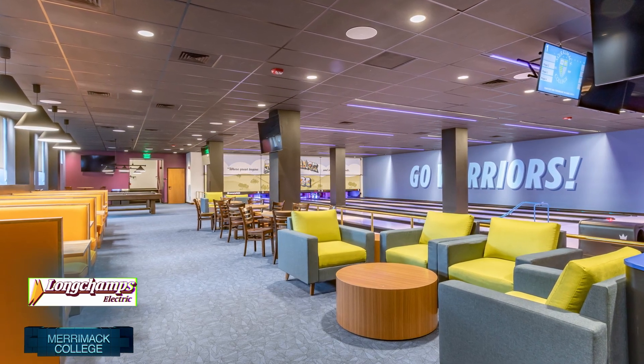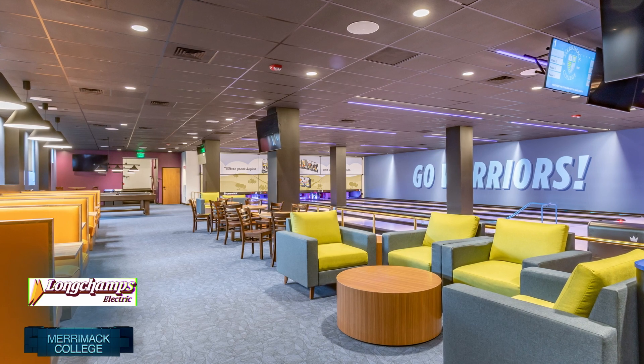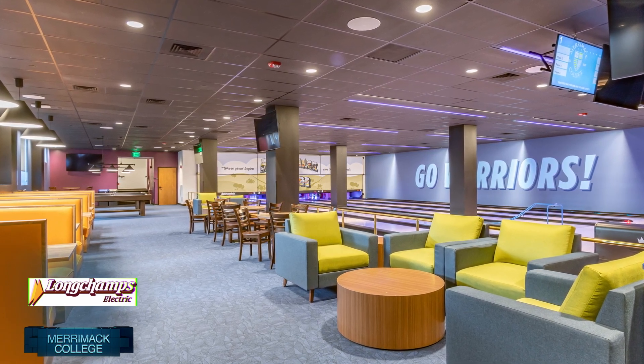The design was about modernizing the central focal point of the campus, and Longchamps played an important role to bring that vision into reality.